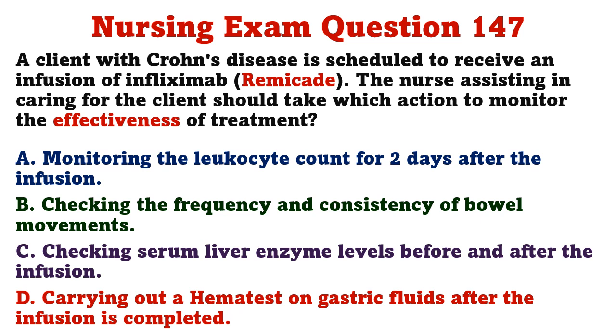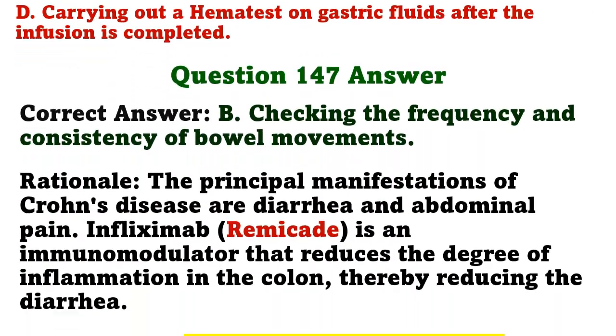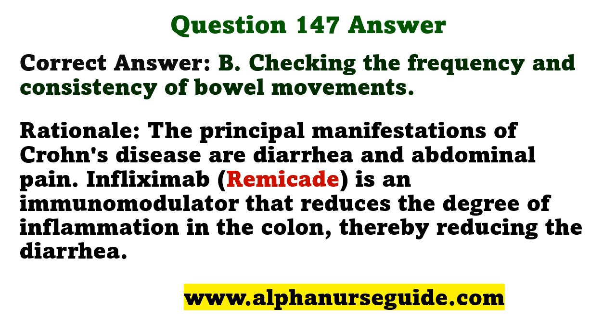A client with Crohn's disease is scheduled to receive an infusion of infliximab. Which action should the nurse take to monitor the effectiveness of treatment? A) monitoring the leukocyte count for two days after the infusion, B) checking the frequency and consistency of bowel movements, C) checking serum liver enzyme levels before and after the infusion, D) carrying out a hematest on gastric fluids after the infusion. The correct answer is B. The principal manifestations of Crohn's disease are diarrhea and abdominal pain; infliximab is an immunomodulator that reduces inflammation in the colon, thereby reducing diarrhea.